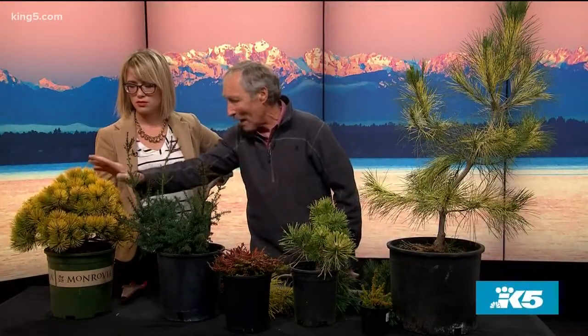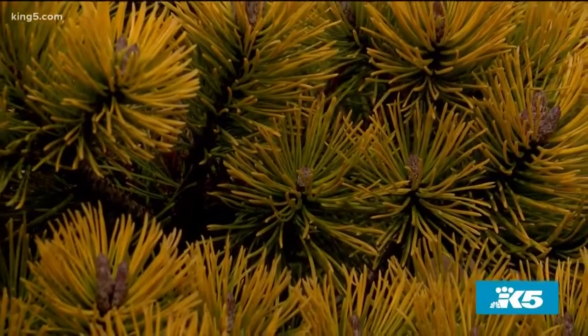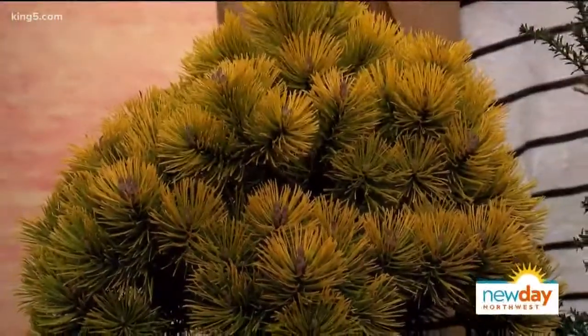How big do some of these trees get? Can we plant them in a space that isn't a ginormous backyard? That's the problem — not many of us have big yards anymore. This is Karsten's Golden Glow mugo pine. In ten years it's only going to be two feet tall and three feet wide, so you could even put this in a pot. It'll be green all summer, but when it gets cold it just comes alive with color.